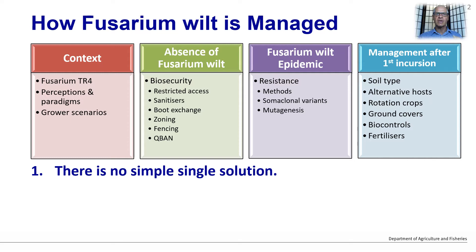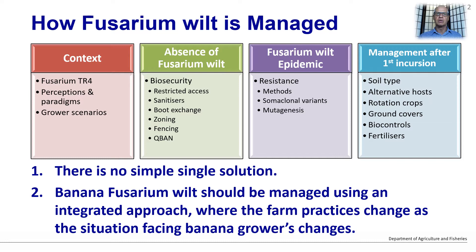I don't believe there is a quick fix solution to the problem. Banana Fusarium wilt should be managed using an integrated approach where farm practices change as the scenarios being faced by banana growers change.